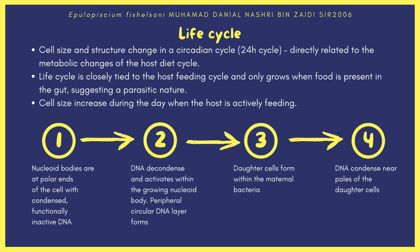As previously mentioned, Epulopiscium fishelsoni lives a circadian life cycle within its surgeonfish host. The cell's circadian cycle is directly related to the metabolic changes of the host's diet cycle — its life cycle is closely tied to the host feeding cycle and only grows when food is present in the gut, which suggests a parasitic nature. Currently, we lack information on how Epulopiscium and surgeonfish symbiotically relate to one another. The bacterial cell size increases during the day when the host is actively feeding. The life cycle can be split into four stages.